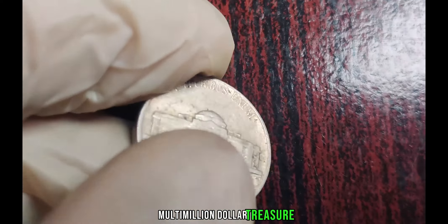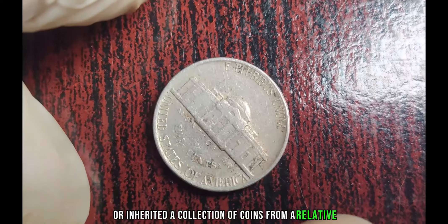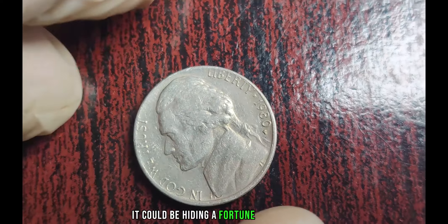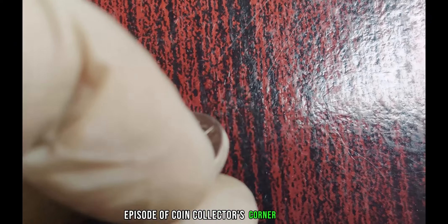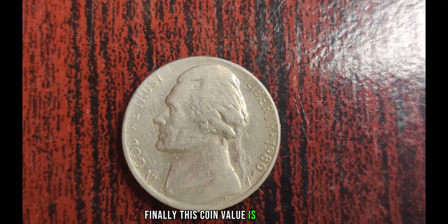Imagine a simple nickel transforming into a multi-million dollar treasure. So if you're rummaging through your change jar or inherited a collection of coins from a relative, don't dismiss that 1980 P Jefferson Nickel too quickly. It could be hiding a fortune in plain sight. That's all for today's episode of Coin Collector's Corner. Remember, keep your eyes peeled for those hidden treasures. Finally, this coin's value is $3 million.